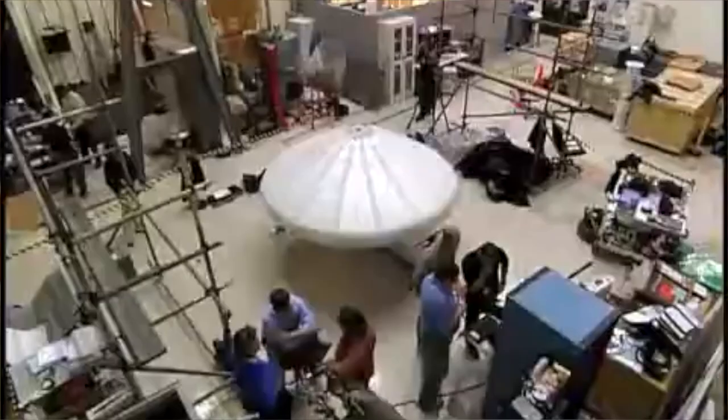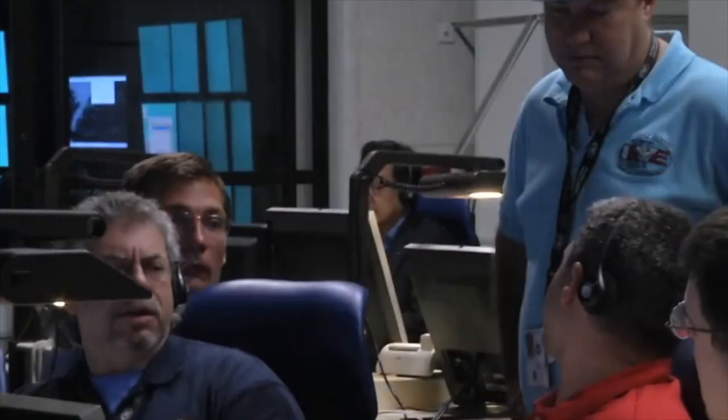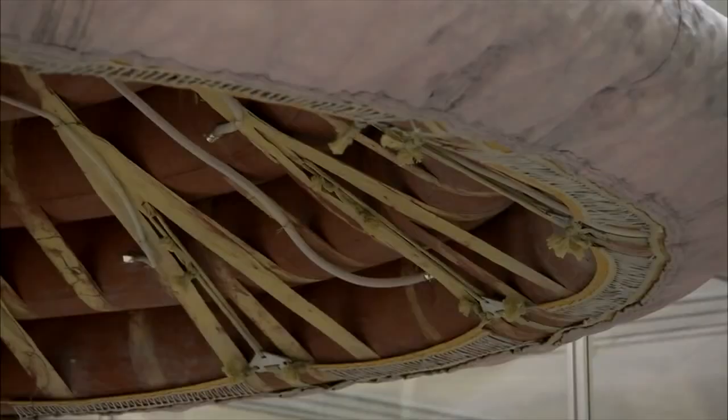Going back into the late 90s, I flew a mission called IRVE, which stood for Inflatable Reentry Vehicle Experiment. IRVE-1 had a problem, so they re-flew the design with a few modifications on something called IRVE-2, and then we progressed to IRVE-3.